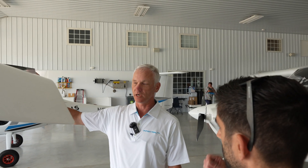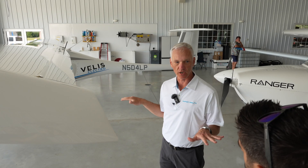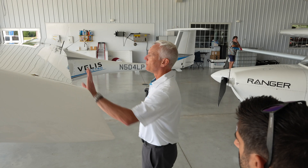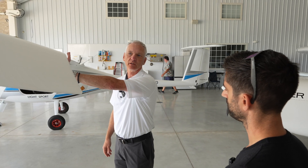So it's flaps and ailerons all in one. One feature about the flapperons is at lower speeds you get a little bit more adverse yaw, so you want to make sure you're on your rudder pedals. But at the same time you get great control authority, and it handles very well in crosswinds.